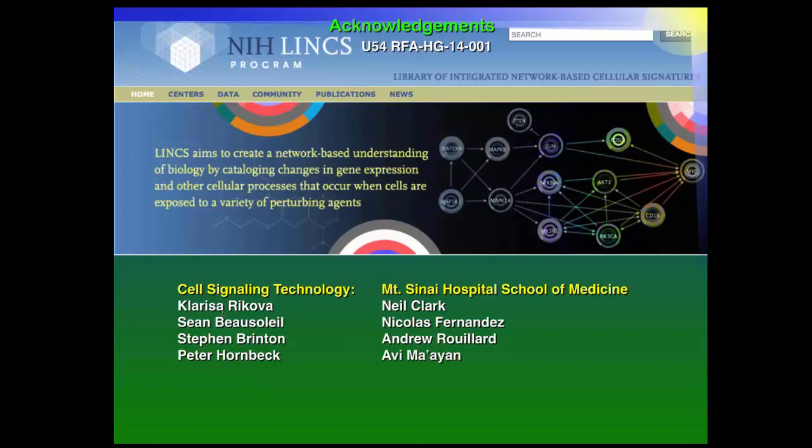We should acknowledge that the people who generated the data worked very hard — Clarissa who did the experiments and analyzed the data, Sean, Steven, and Peter. It is not a trivial effort. The Mount Sinai people are going to talk next.